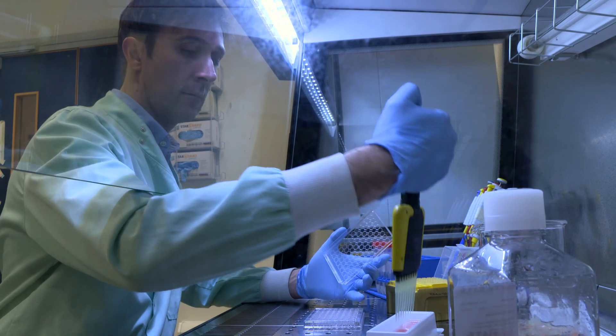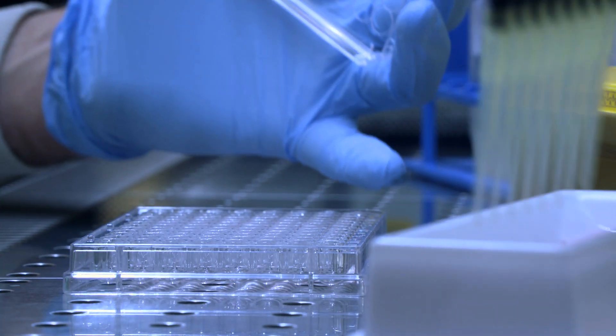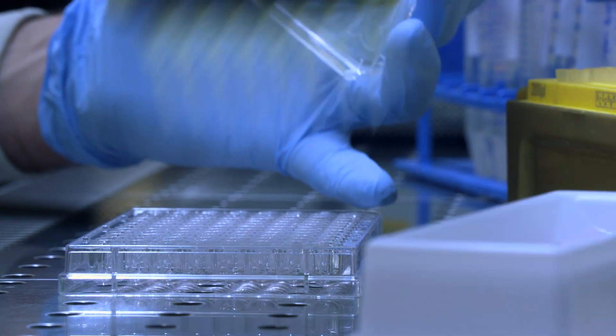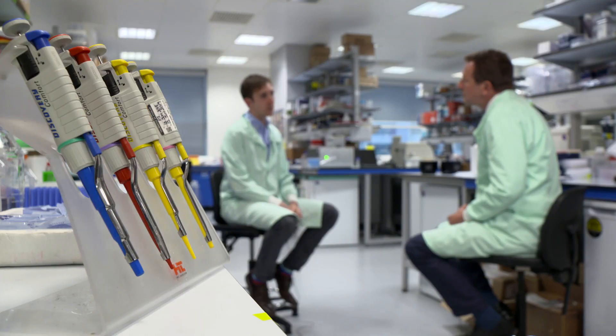Dr John Granger is studying a key immune cell known as the macrophage. These cells are really important because they have functions that are important to healing the tissue and also protecting us against infection, but also they're very important in orchestrating the overall immune response.